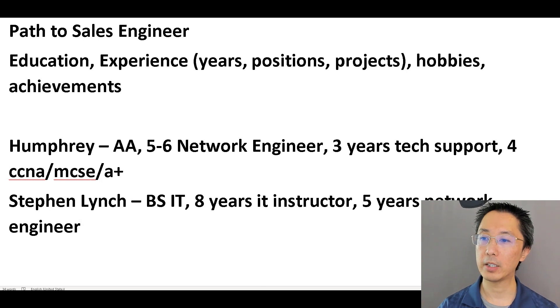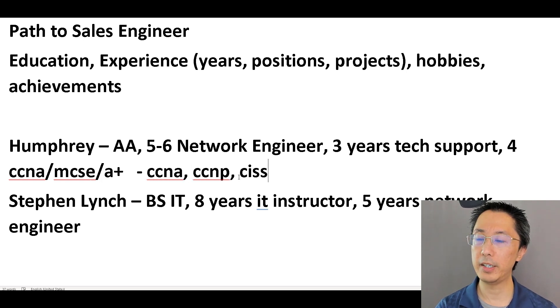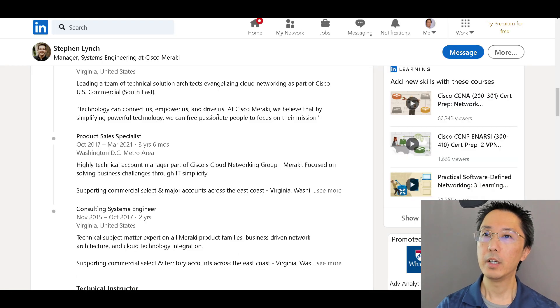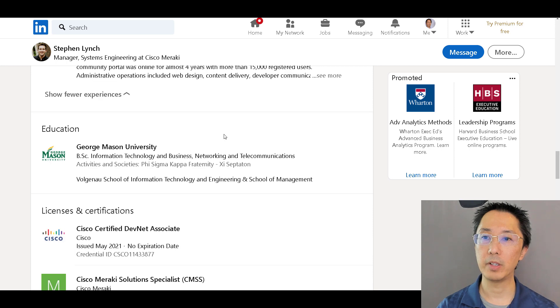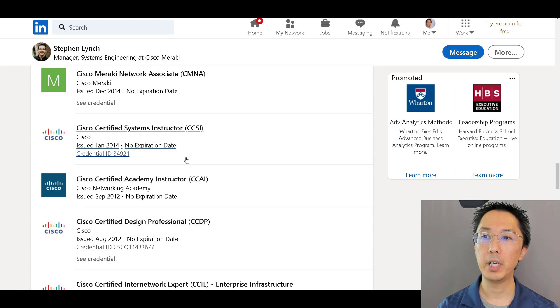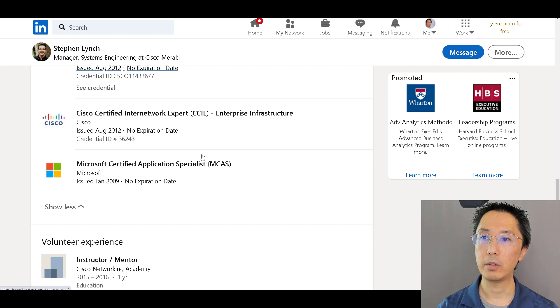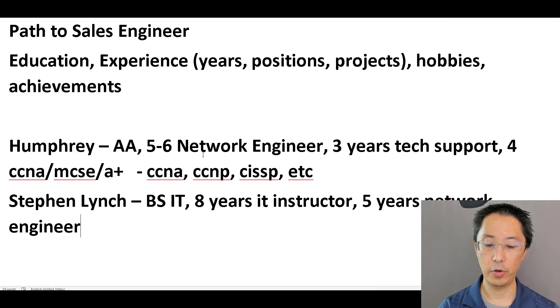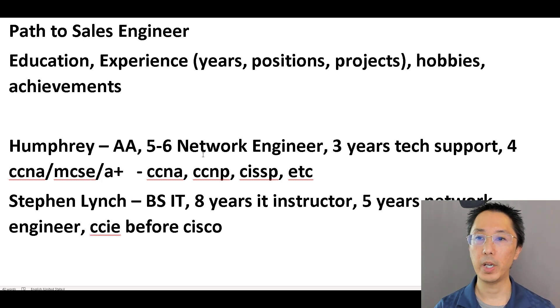Let's take a look at Stefan's certifications. Before joining Cisco he had CCNA, CCNP, CISSP, and I do know that he got his CCIE before he joined Cisco, which is pretty impressive.